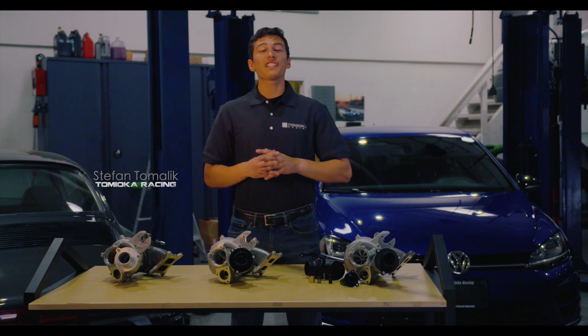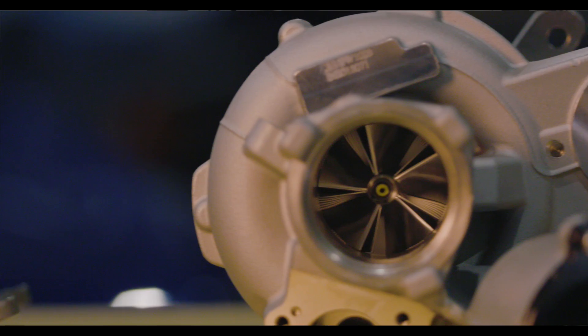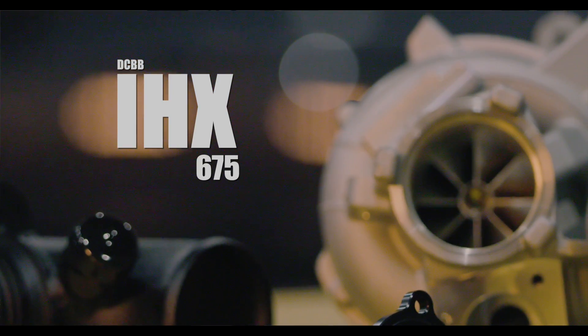Available in three different sizes, we've introduced the IHX 475, IHX 600, and dual ceramic ball bearing IHX 675.